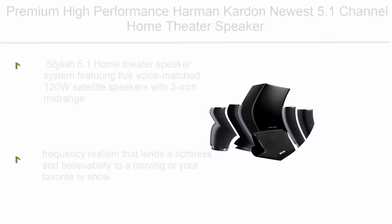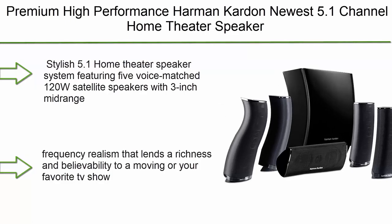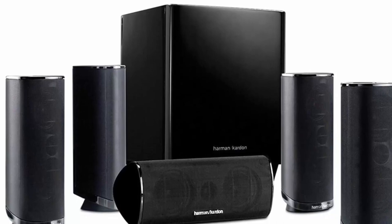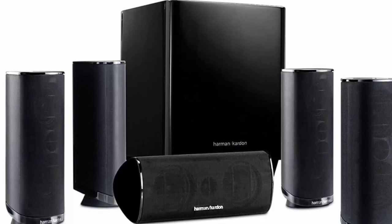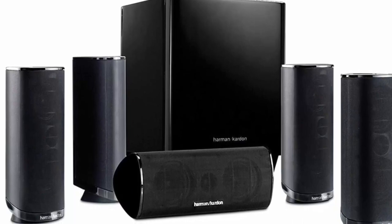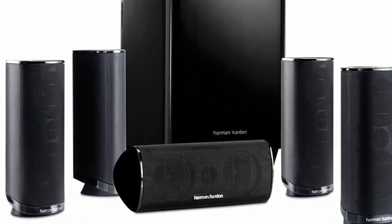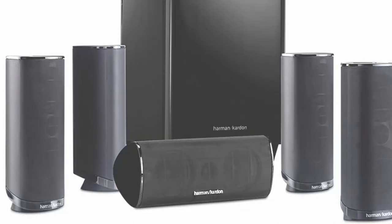Top 7: Premium High-Performance Harman Kardon Newest 5.1 Channel Home Theater Speaker Package, featuring satellite speakers, subwoofer, bass boost control, and upgradable to 7.1 channel. Stylish 5.1 home theater speaker system featuring 5 voice-matched 120W satellite speakers with 3-inch midrange drivers and 0.5-inch high-frequency tweeters, engineered to provide a rich, realistic, all-encompassing sonic performance. A 200W down-firing subwoofer with 8-inch driver offers deep, authoritative low-frequency realism that adds richness and believability to movies or your favorite TV show.